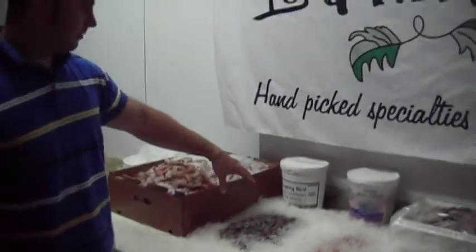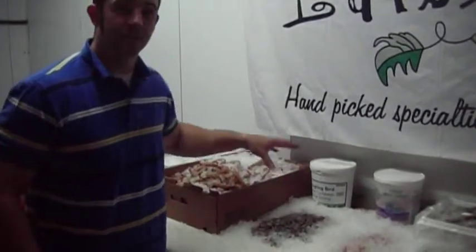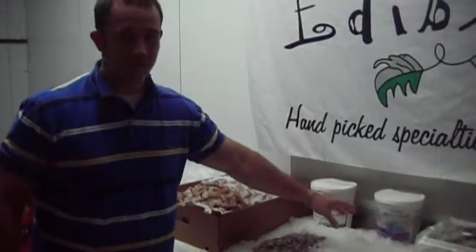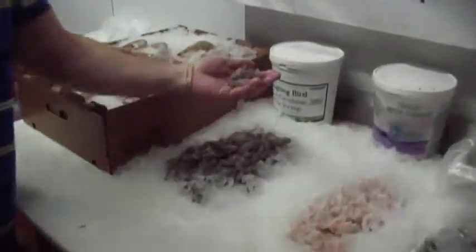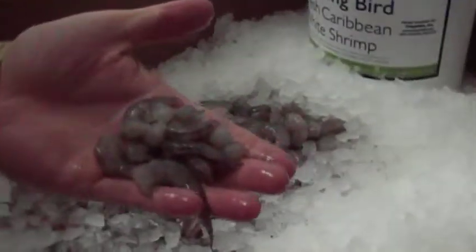Up here we have Laughing Bird Fresh Caribbean White Shrimp. It's actually farm-raised in Belize. It's a sustainable shrimp. It's a good substitute for a rock shrimp, which we have right here beside it. If you look at the rock shrimp coming out of Florida, let's take a look at this fresh Belize shrimp. This shrimp is really great — it's sushi quality, very sweet, good enough to eat raw.